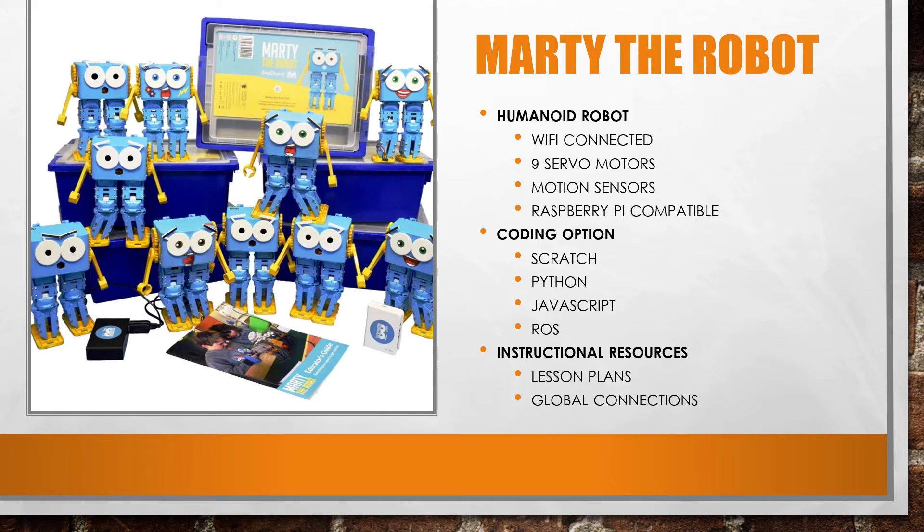Younger students can code Marty using Scratch. But looking beyond that, he can also be coded with Python, JavaScript, and ROS for robots.